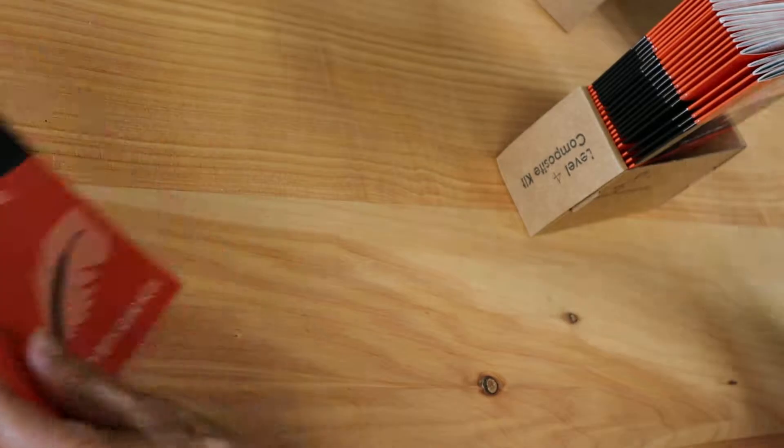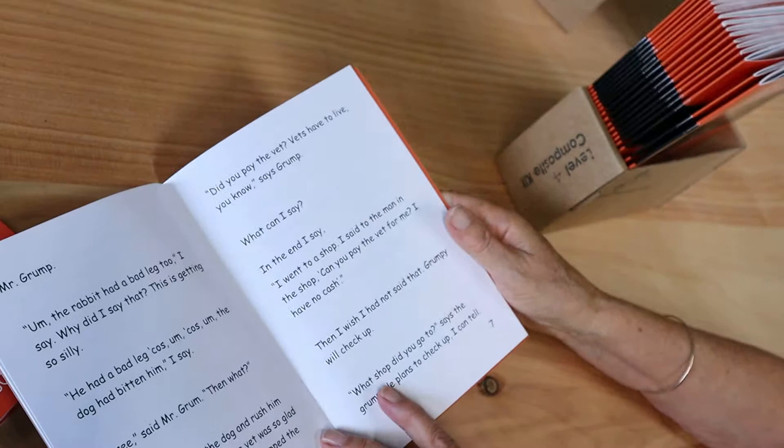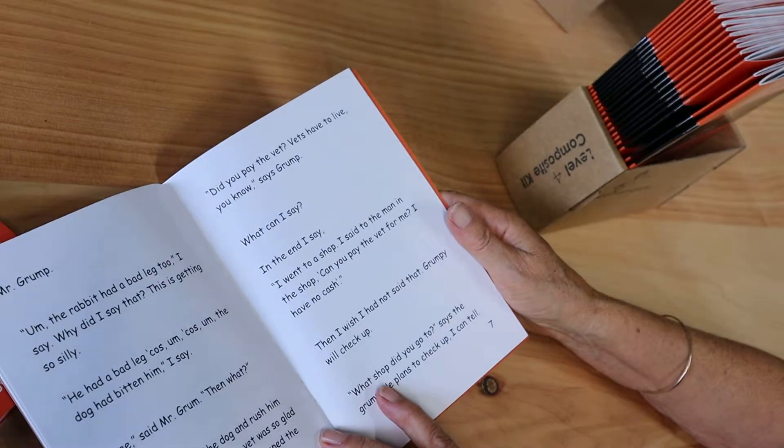This one is another favourite about a child who gets himself into a tangle of lies in an attempt to get out of doing the maths test.